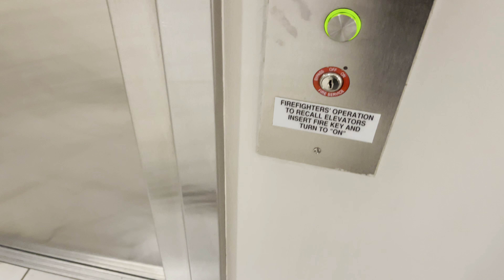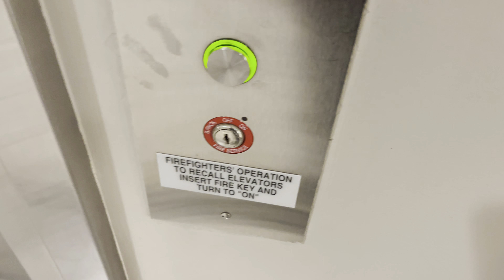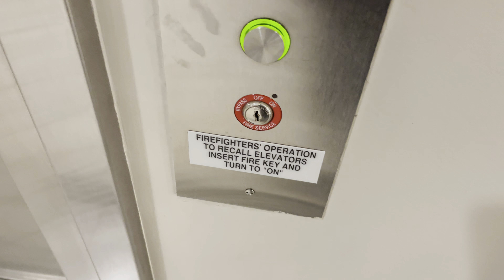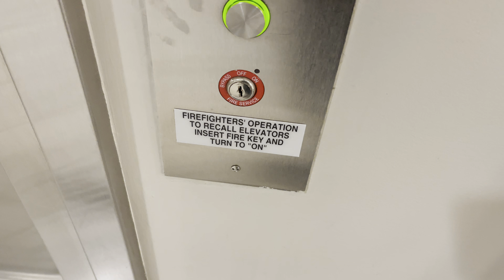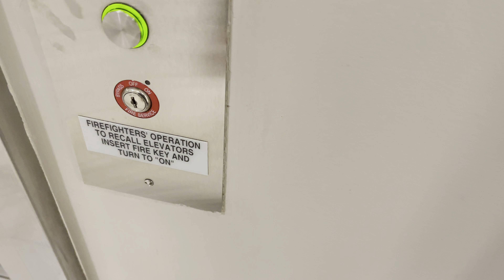These are the elevators at the Wyndham-Canterbury-Heads Valley in San Francisco, California.